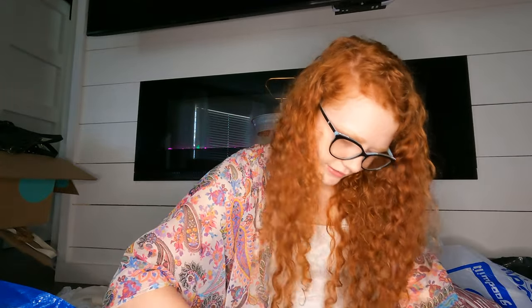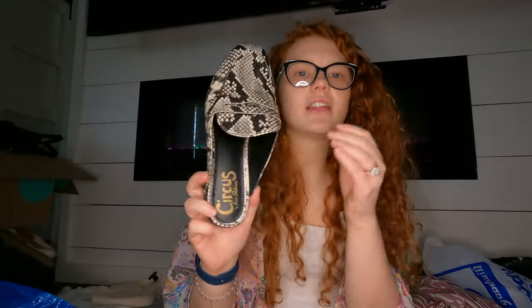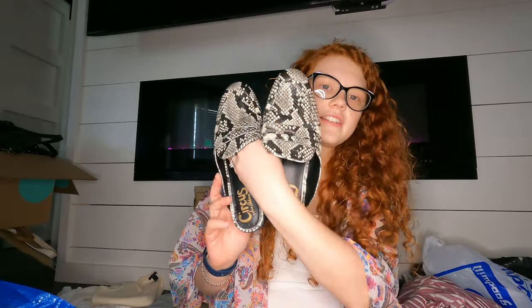And then these I paid $8.99 for and I probably shouldn't have — they're Circus by Sam Edelman mules. I sold Sam Edelman black loafers for $50 before, but these looked like $20-something comps, so I shouldn't have picked those up.